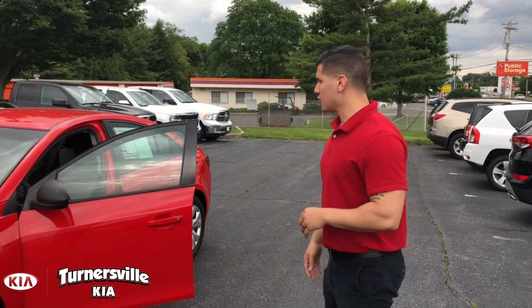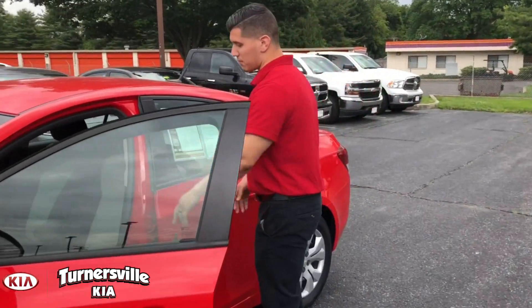This is the red hot color. It's also going to have your nice two-tone interior — the black with the gray.